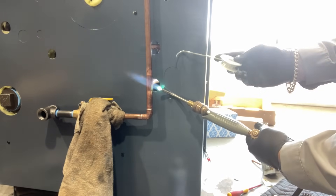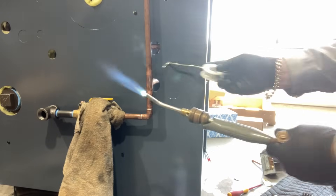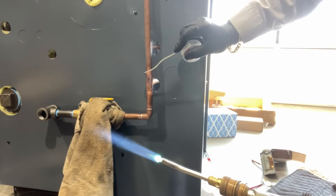Don't ask me why I'm using this solder — this is what's in my solder box. It is 100% silver solder.